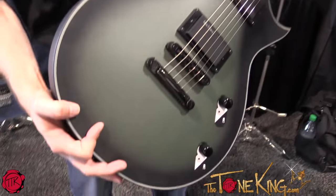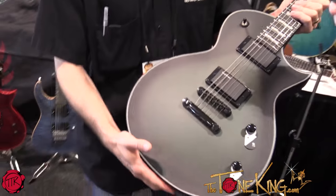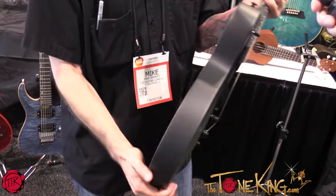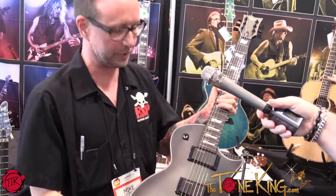It's all mahogany body, three-piece mahogany neck. Got Lace Sensor pickups in it. Push-pulls on each volume and tone. Full thickness so it's nice and girthy. These will be shipping to dealers in September at $899 MAP.